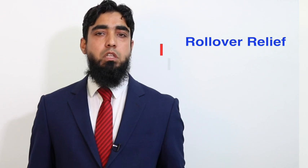Hi, this is Mohammed again. This is my second video on the topic in relation to how the gain is frozen. In this video I'm going to talk about rollover relief. Rollover relief is actually categorized into two reliefs: holdover relief and rollover relief.